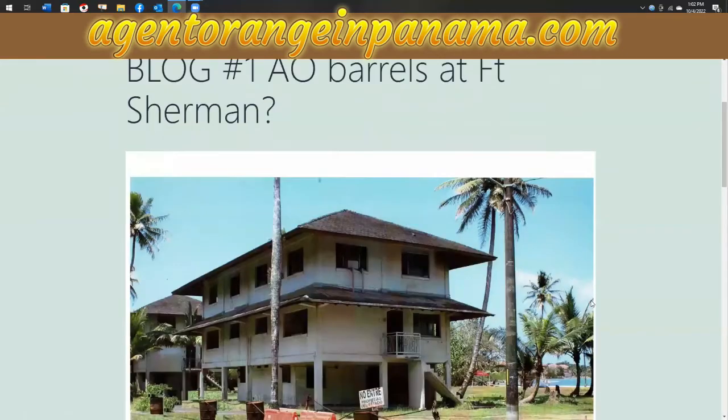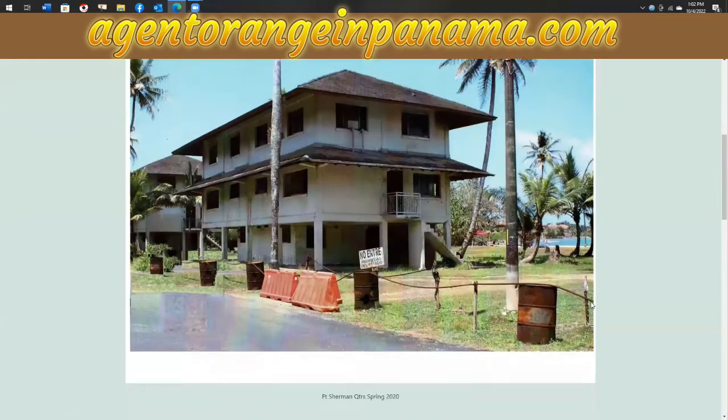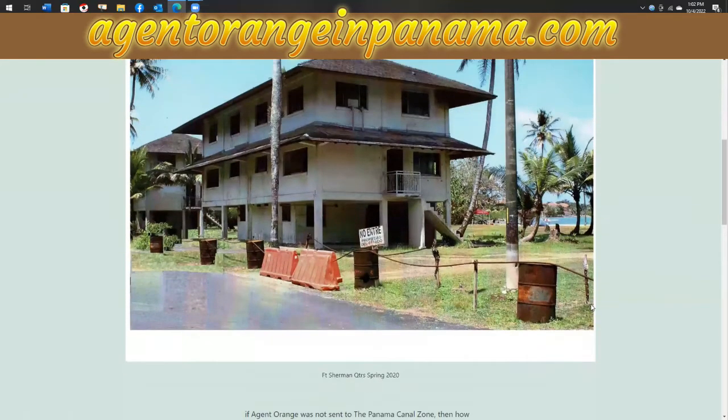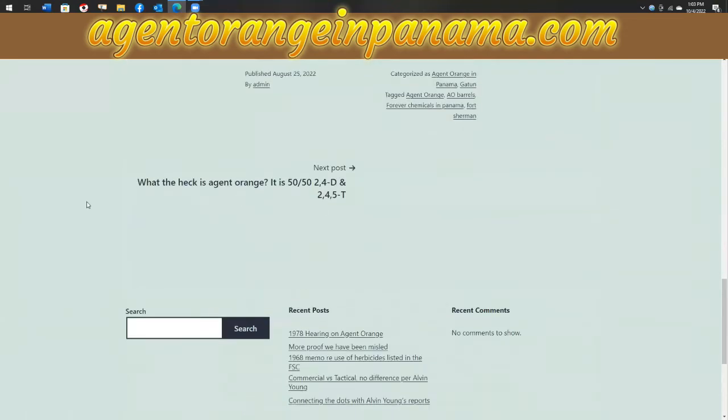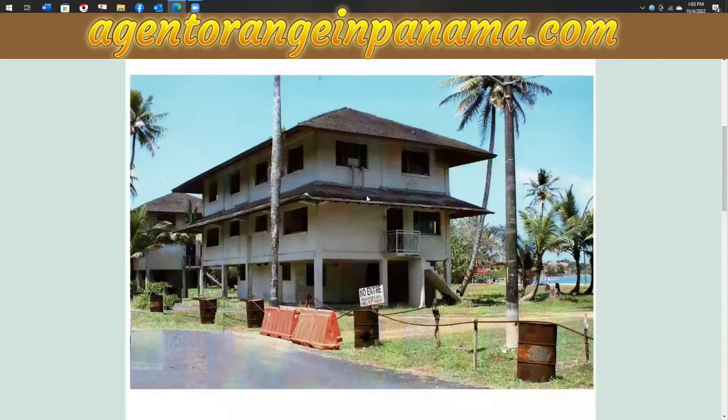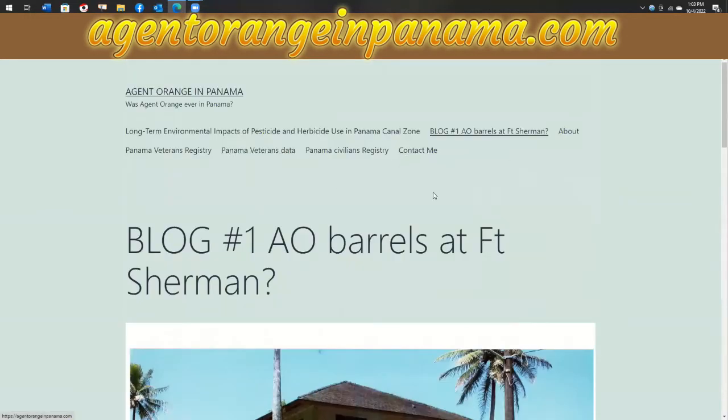As you can see, we have a picture of Fort Sherman. I want to thank Eric Dezekian for giving this photo to us. It appears to be old Agent Orange barrels being used as fencing material there at old Fort Sherman. You can go to my next post by going down to the bottom of each blog and hitting next to follow along what I'm talking about.